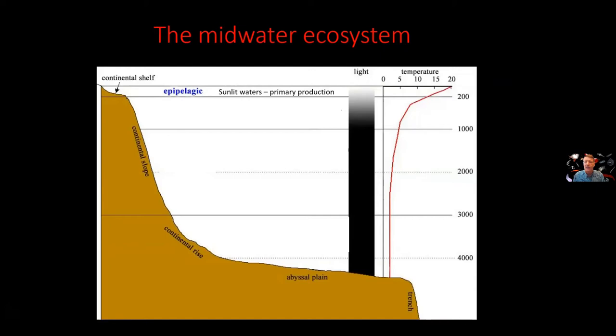These surface waters are sunlit, and this is where phytoplankton are photosynthesizing. But below that, starting at a depth of about 200 meters, there isn't enough sunlight for phytoplankton to grow. We enter the mesopelagic, sometimes called the twilight zone, because it's dimly lit.